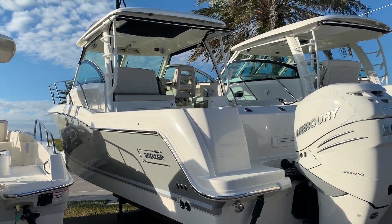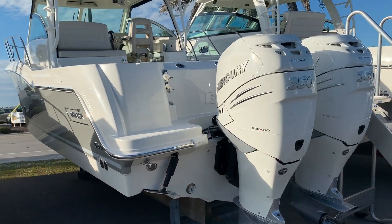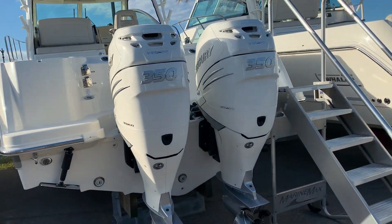Hi, this is Jeremy Bradshaw from MarineMax in Venice. This is a brand new Boston Whaler 315 Conquest. We'll kind of go through the boat and point out some of the options.